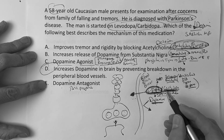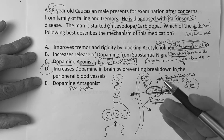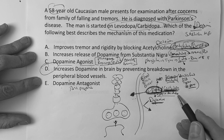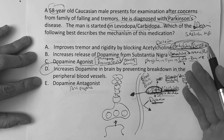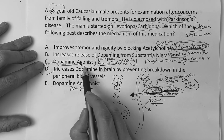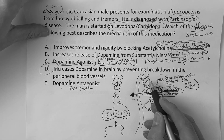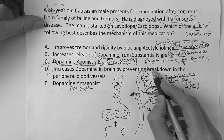Your take-home point: levodopa/carbidopa is used for more severe forms of Parkinson's. You need carbidopa to keep it in the L-DOPA form so it can cross the blood-brain barrier.